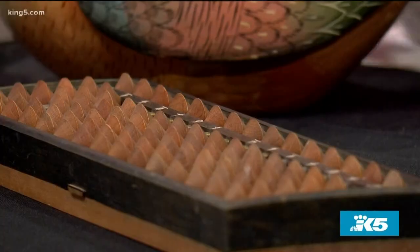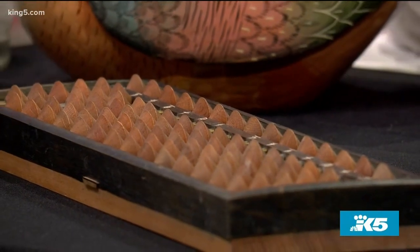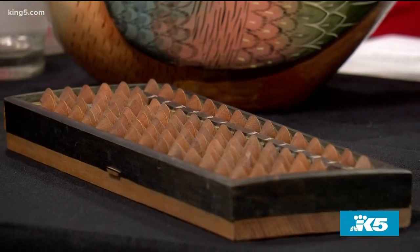Our executive producer Heidi brought this — she brought the snuff box, she's a great antiquer. And this, of course, is an abacus, also Asian, early 20th century. There's a period in our design history called Orientalism, which basically means we are looking at France looking at Asia for design inspiration. That's how Heidi counts her snuff with the abacus.